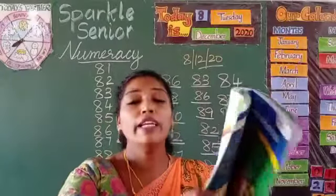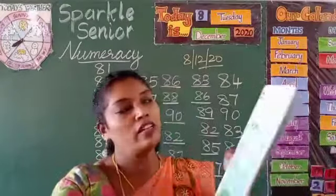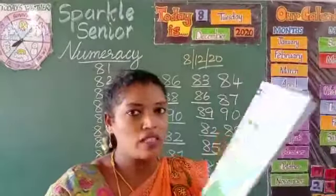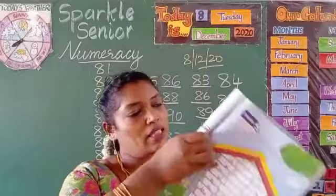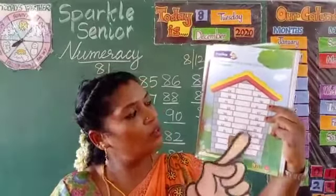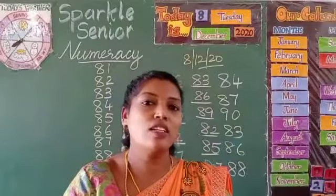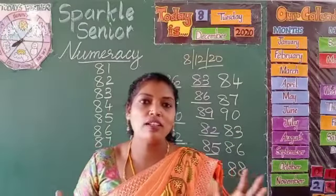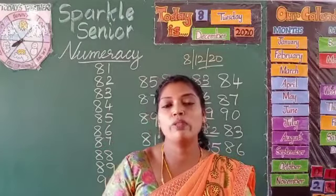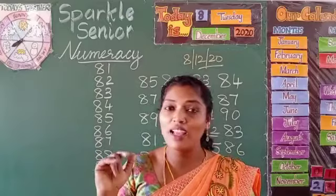Children, take out your number express book and turn to page number 51. Put today's date — 8/12/20 — and write the after numbers. Then turn to page number 60 where you will write the before numbers, and page number 61 where you will write the between numbers. Do these three worksheets, take a picture, and send it to me. That's all for today, children. I hope you all enjoyed your class learning 81 to 90, and the before, after, and between numbers. Until I meet you in my next class — bye and take care!